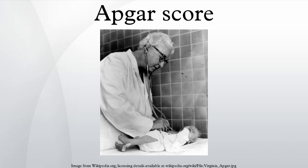Virginia Apgar devised the Apgar score in 1952 as a simple and replicable method to quickly and summarily assess the health of newborn children immediately after birth. Apgar was an anesthesiologist who developed the score in order to ascertain the effects of obstetric anesthesia on babies.